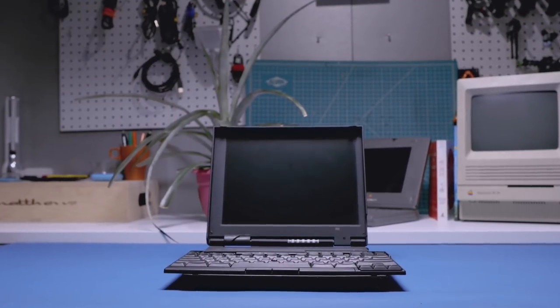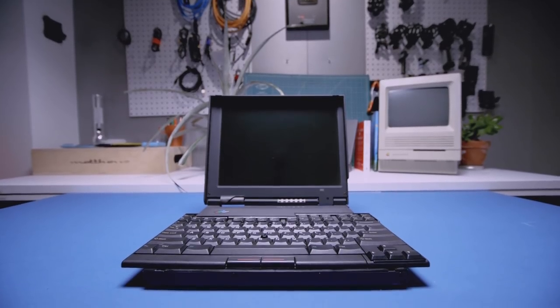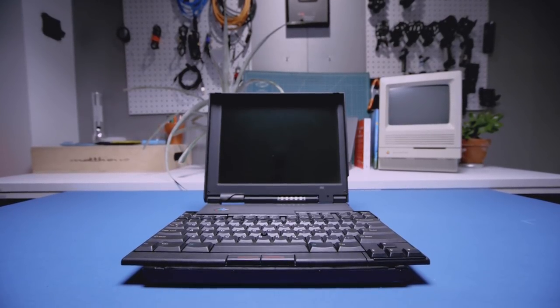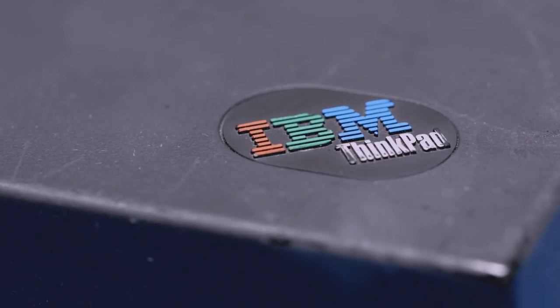They dropped this whole idea a couple of years later. The screens got bigger, so you didn't need the butterfly keyboard anymore, because you had the width. I gave this model, this butterfly keyboard ThinkPad, a great review. IBM took out ads quoting my review, bragging about their innovation. It's really a seriously well thought out mechanical engineering marvel.